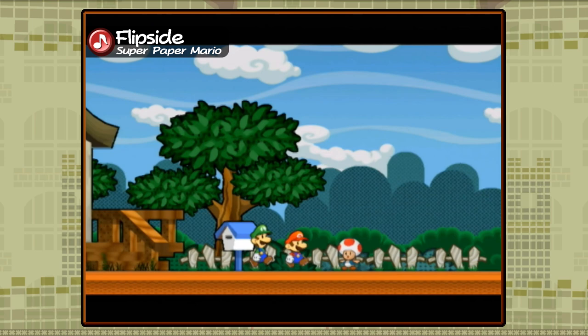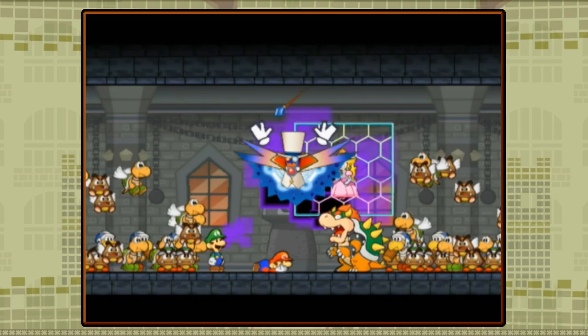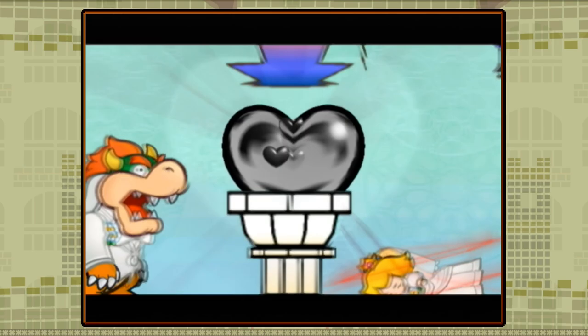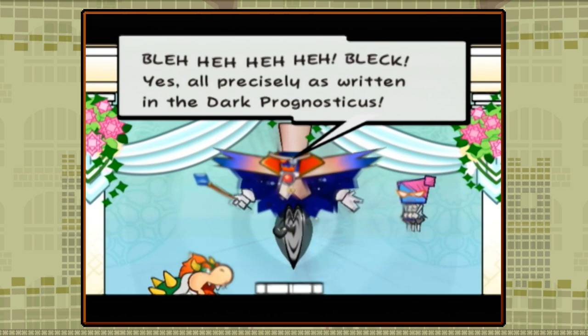Super Paper Mario begins with a familiar premise — Mario and Luigi setting off to Bowser's castle to rescue Princess Peach. Once they arrive, they learn that Peach was captured not by Bowser, but by a man named Count Bleck, who knocks Mario unconscious and sends Luigi, Bowser, and Peach into a dimensional rift. The three are transported to another dimension where Count Bleck forces Bowser and Peach to marry, which summons an object known as the Chaos Heart, as foretold by a book of prophecies known as the Dark Prognosticus.